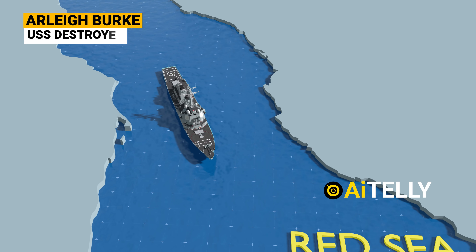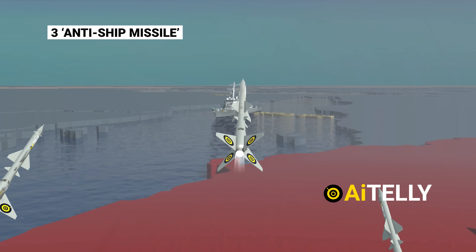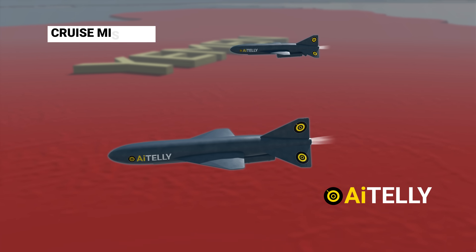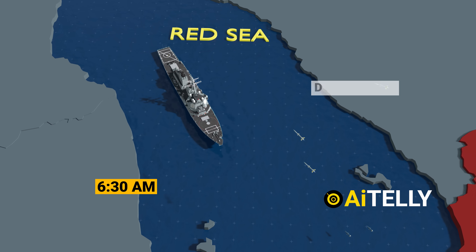Take, for example, the US destroyers sailing through the Red Sea. The Houthi forces fired three anti-ship ballistic missiles capable of traveling at a speed of Mach 3.5, along with two land-attack cruise missiles in the southern Red Sea over a 10-hour period that commenced at approximately 6:30 in the morning on December 26.